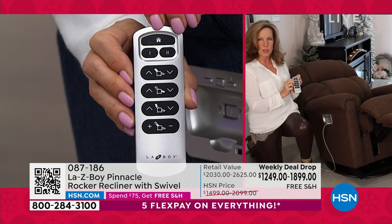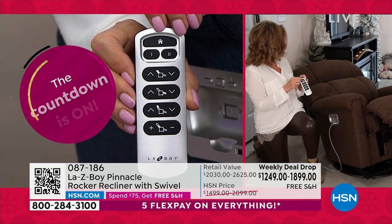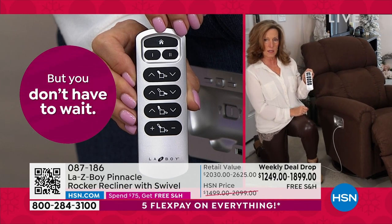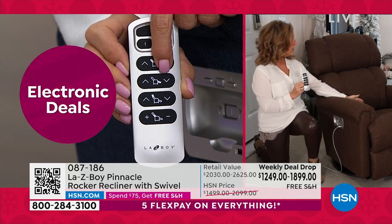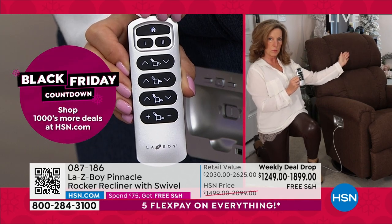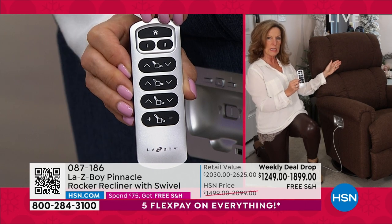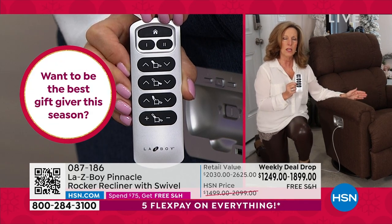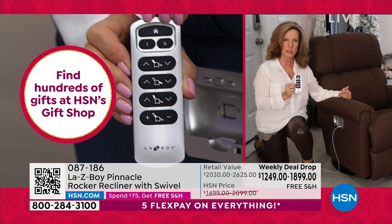Once you're fully reclined, say you're taking a quick nap but the doorbell rings — you can raise your headrest to see who's at the door, or press the home button to come right back to a seated position. That third motor is the headrest. When I sit in this Lazy Boy, I need more support behind my head — I can raise the headrest and the chair comes to me. That's what's exclusive about Lazy Boy: every other reclining company, you sit how the chair reclines. With Lazy Boy, the chair fits how you recline.